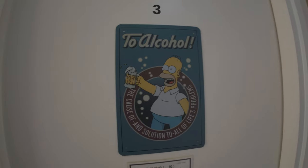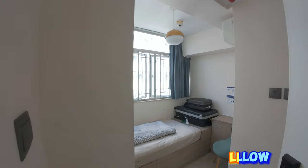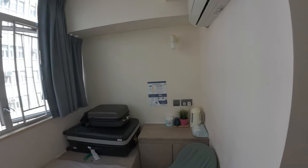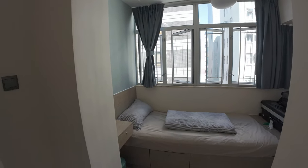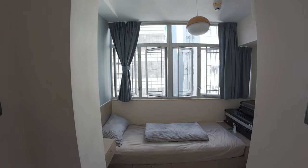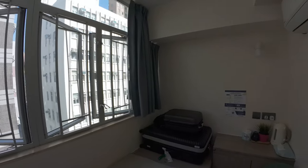Here we are on the 10th floor. Airy Stay is the name — I booked this on Airbnb, I'll let you know the price and everything. This is my room. It's a very small room, but by Hong Kong standards this is actually quite a spacious room, believe it or not.